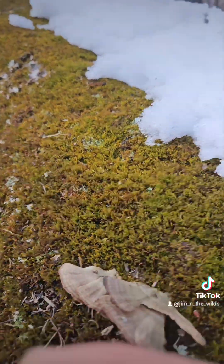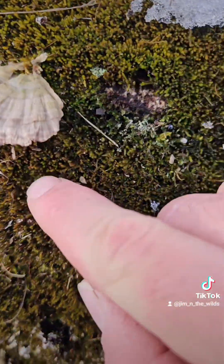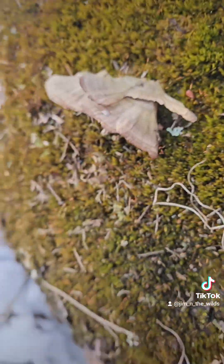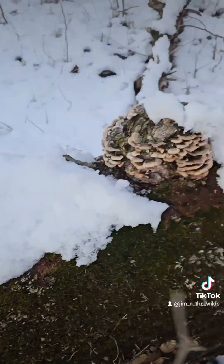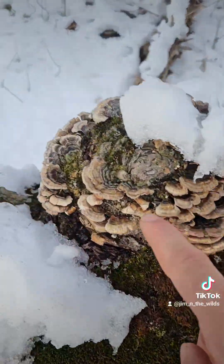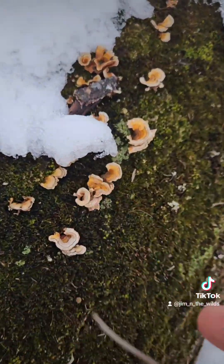Some beautiful Thelia hirtella — it's a beautiful moss. And then right next to it is what I believe to be purple tooth polypore — it's a type of fungus on this big dead silver maple. Here we have a Trametes, or turkey tail, and we have a Stereum right here — a false turkey tail.